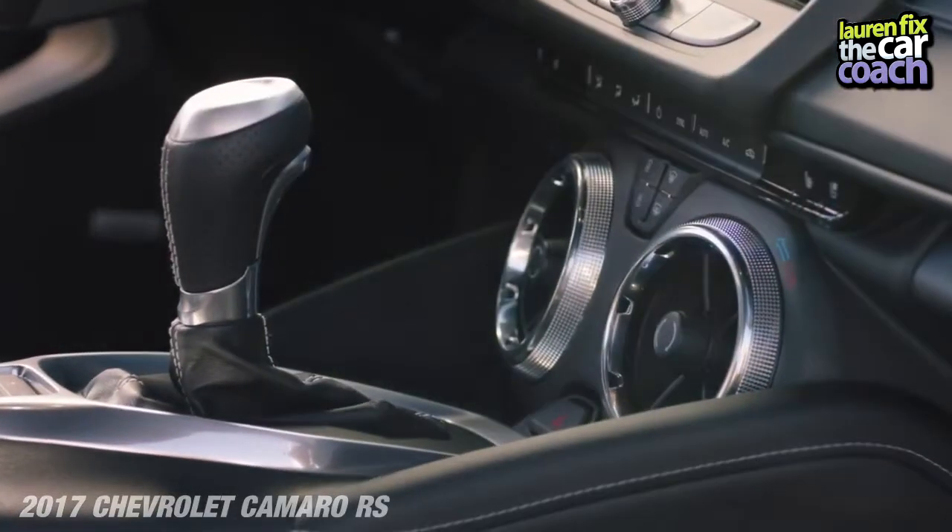The shifter feels very nice and has a metal cap on top that says Camaro — it would be really cool if it were a manual transmission, but it's not. As for storage space, the trunk has a lot of room, which we'll see in a moment. The glove box has plenty of storage, but unfortunately the center console has almost none.